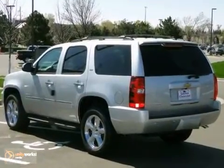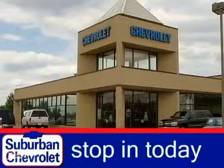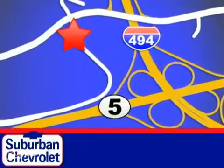Stop in and see this SUV for yourself — it is sure to impress. Stop in today for a no obligation test drive and shop over 16 acres of inventory. We are conveniently located in Eden Prairie at Highway 494 and Highway 5.